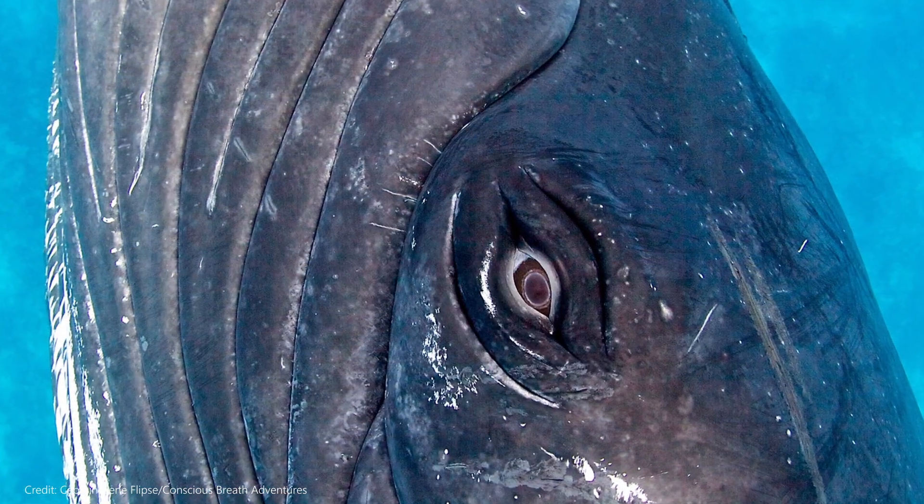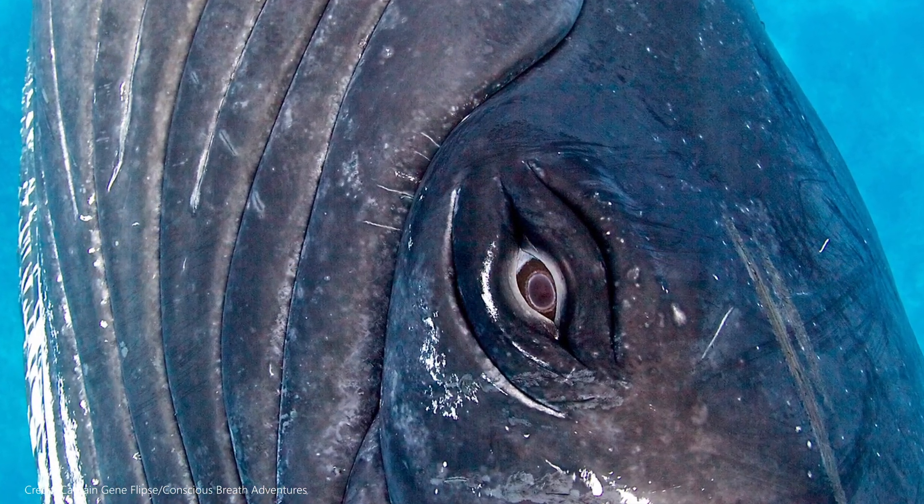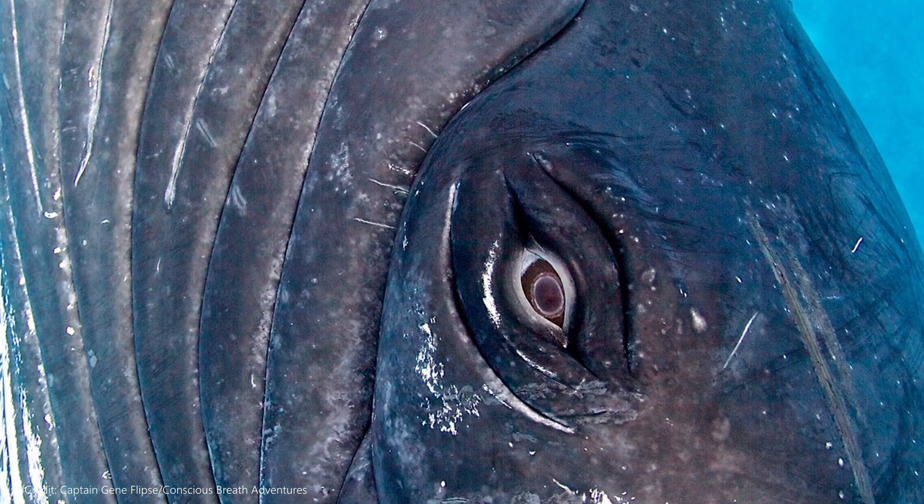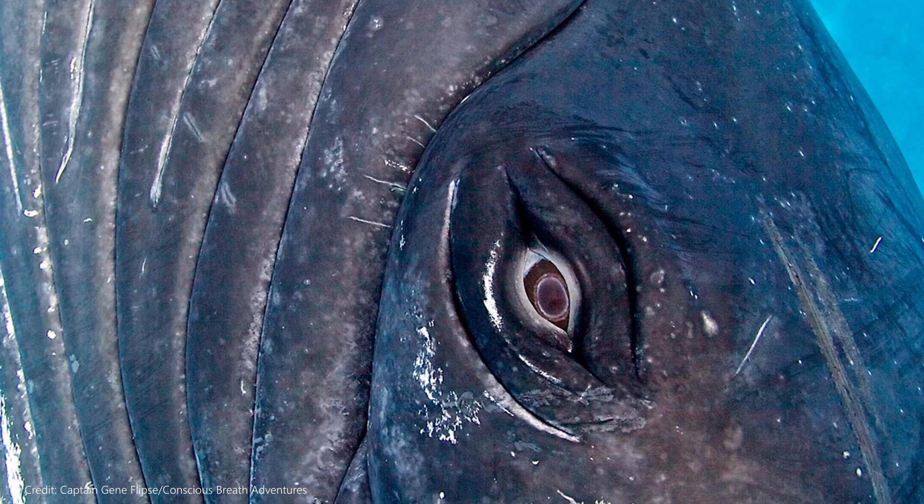Humpbacks don't have great eyesight, even though their eyes are the size of grapefruits, so they depend on their sense of hearing. Can you imagine having two grapefruit-sized eyes and not being able to see very well?